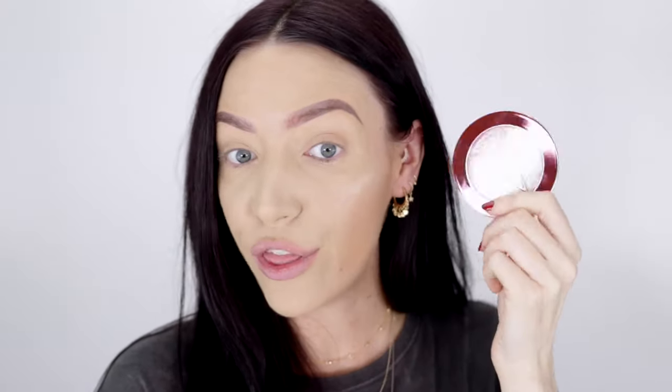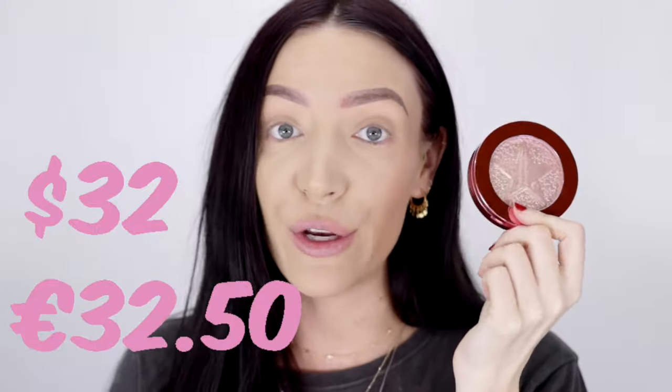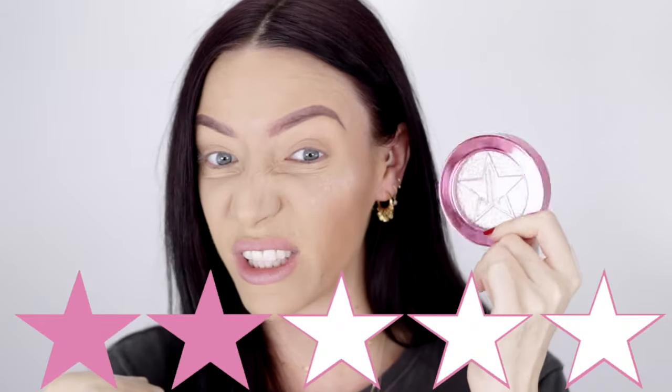This retails for $32 US dollars — I paid €32.50 here in Ireland, and the euro-to-dollar conversions on this brand are all over the place. I would have to give this two stars out of five — I'm really not a fan.